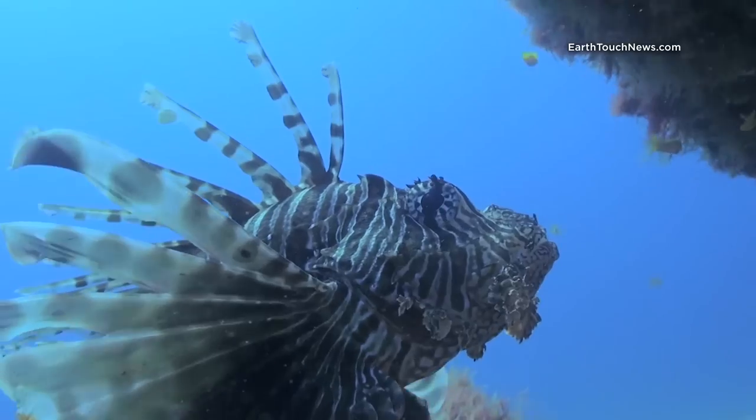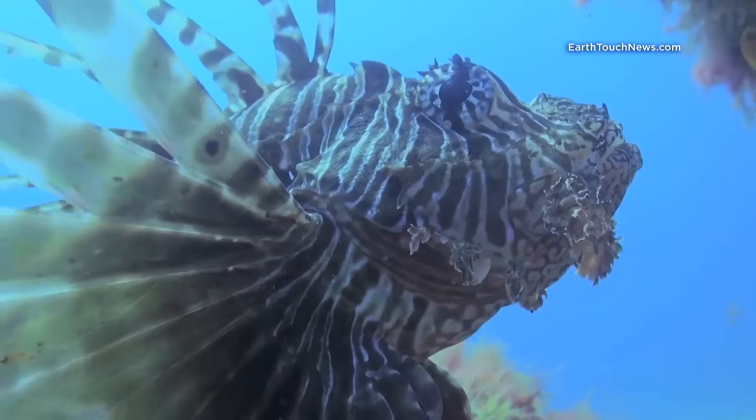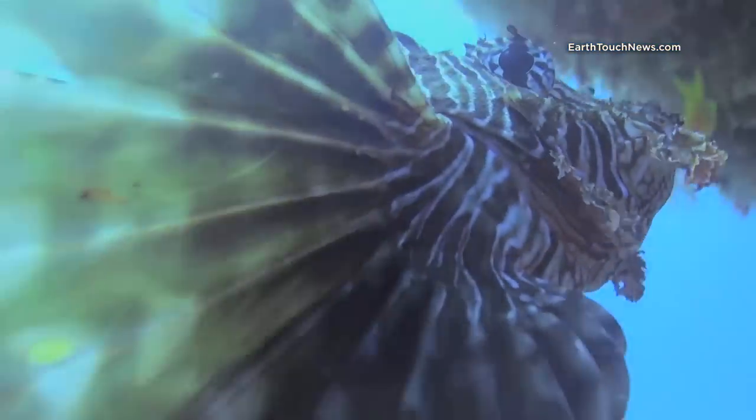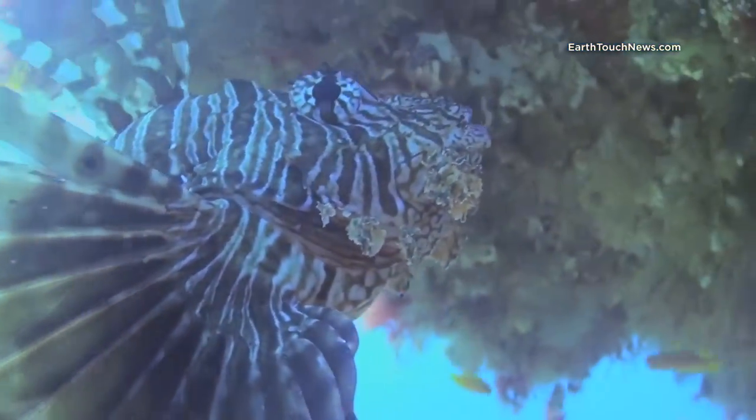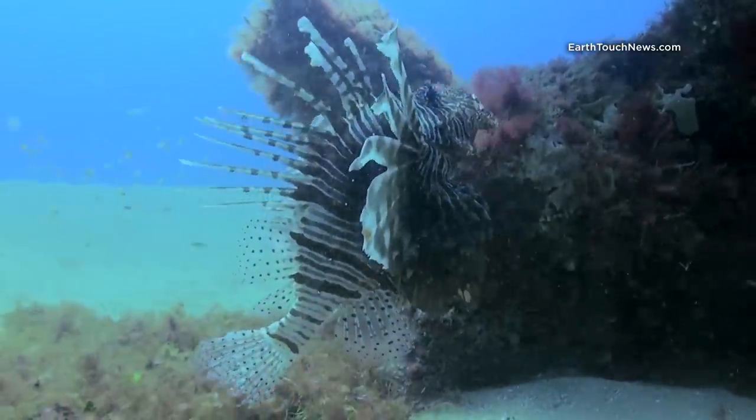If you find yourself in the space they occupy, you are in for a fight. Lionfish will rarely move aside. There is little choice but to wait until they decide you are not a threat, which can take a long time. Or you can simply focus on them.